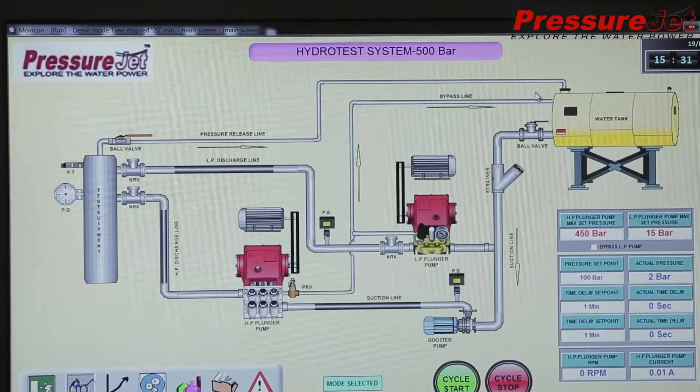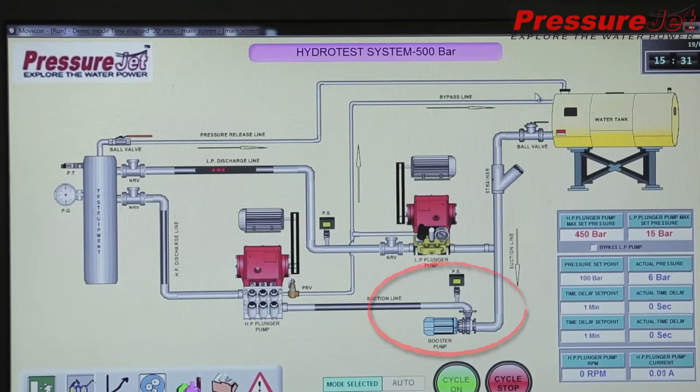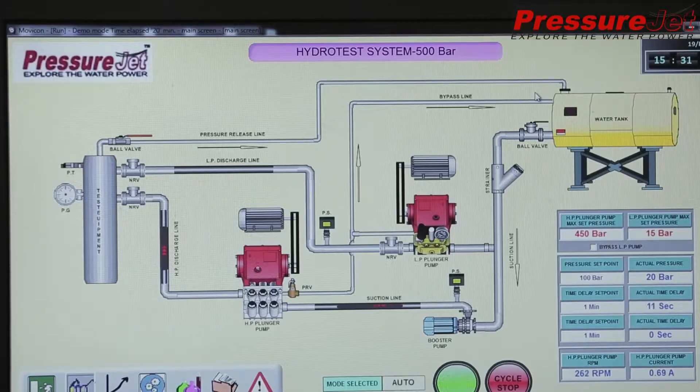This is a prototype system with 3 pumps: a high-flow, low-pressure centrifugal pump for initial filling; a low-pressure, medium-flow reciprocating plunger pump for pressurizing; and a low-volume, high-pressure plunger pump to achieve the final desired pressure.